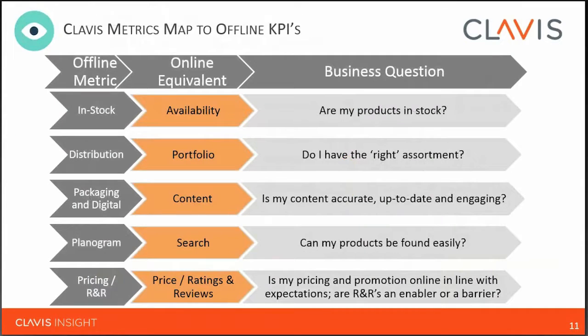This is how Clavis breaks it down — taking an offline metric and converting it to online. In-stock becomes availability: are my products in stock? Distribution becomes portfolio: is it the right assortment for that retailer and its online shoppers? Packaging and displays become content: is it accurate, up to date, and engaging? Planogram becomes search: can products be found easily and preferably before competitors' products? Finally, pricing, ratings and reviews, and media are about the fundamentals of pulling shoppers in, attracting them to the product, and converting the sale.